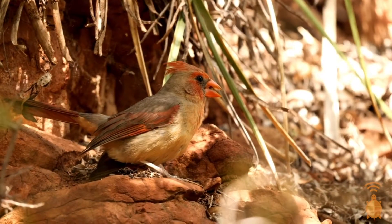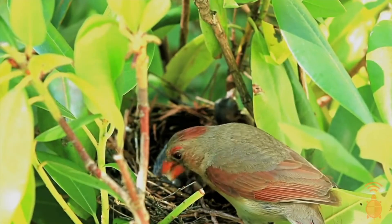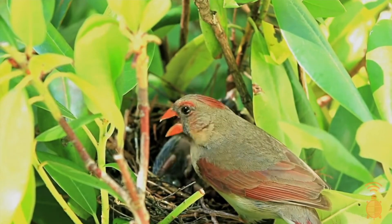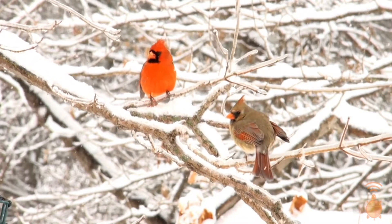Now the female Northern Cardinal doesn't have that bright brilliant red like the male. She's a little more subdued in her coloring, even though she does have red feathers in her plumage. Both male and female Northern Cardinals have a bright orange beak.